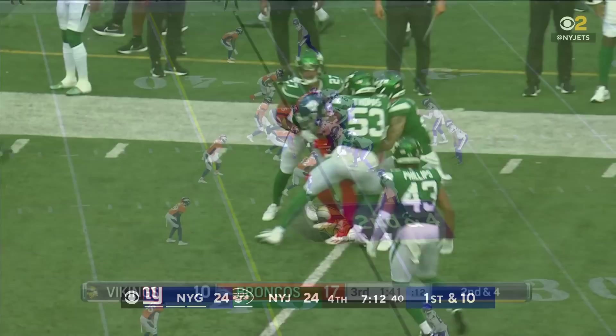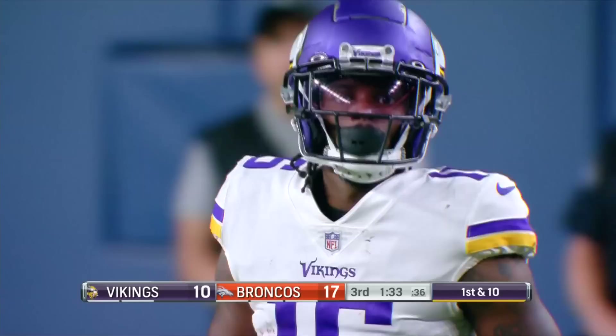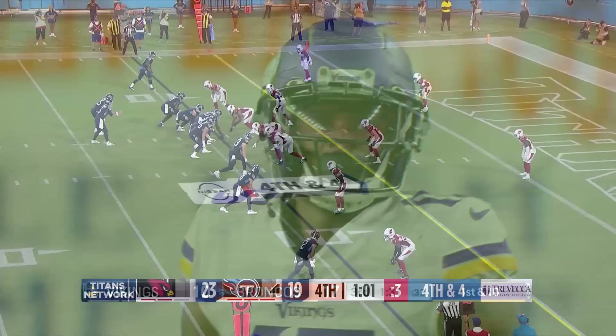What a snag! Mond sails one sideline — beautiful ball that is caught. Smith-Marset. That was a dime by Kellen Mond. Smith-Marset working on Donnie Lewis.